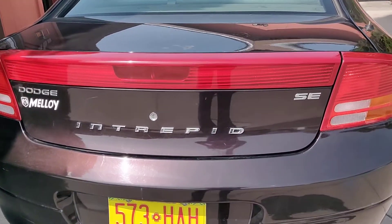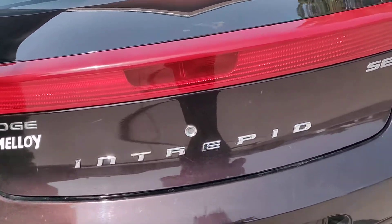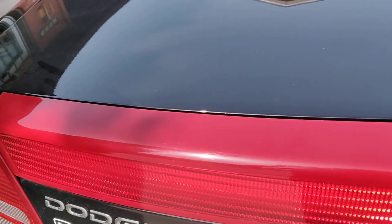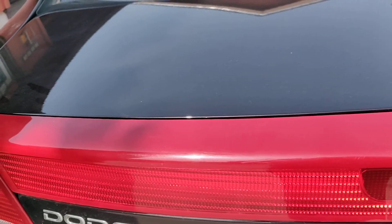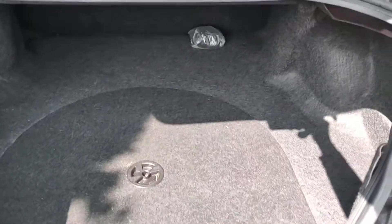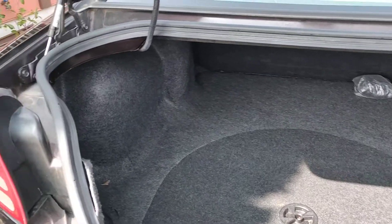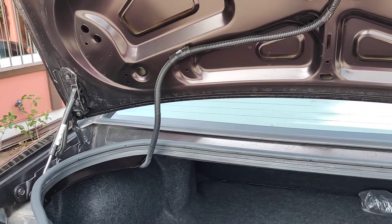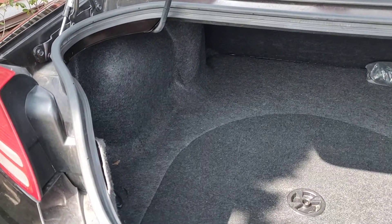Let me open the trunk and show you how clean it is in there. Pretty clean. I noticed the trunk will not stay up by itself — may have to have that fixed.